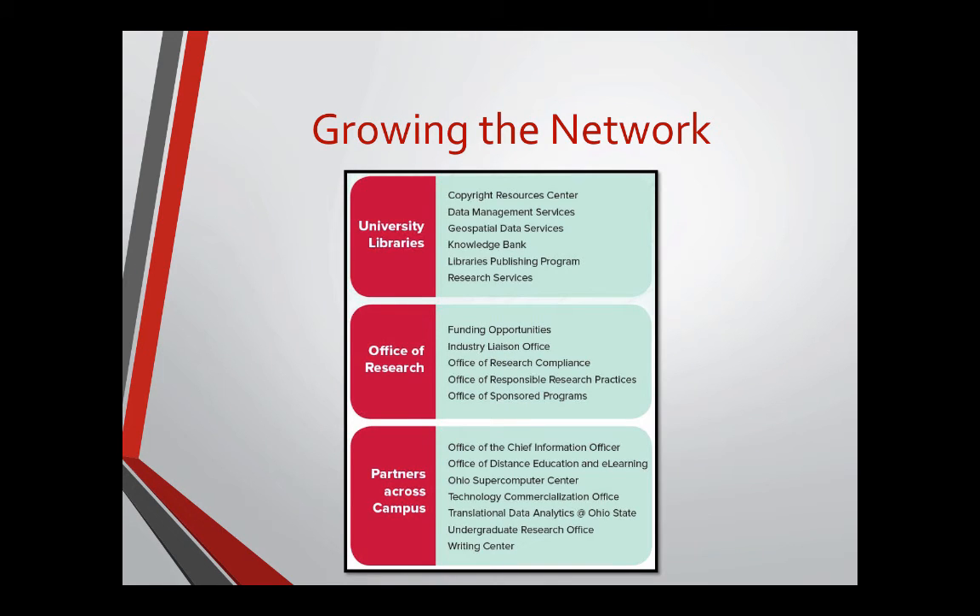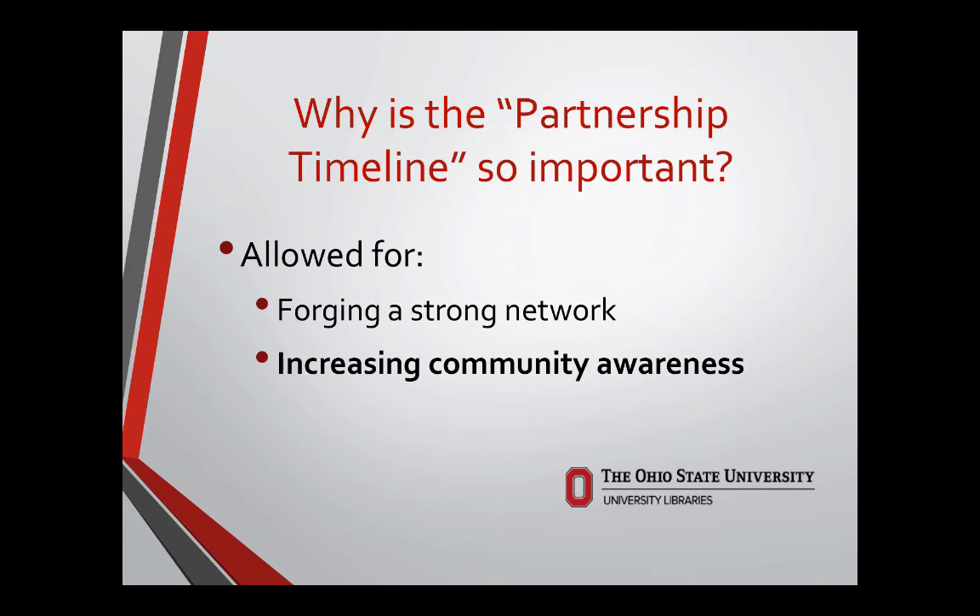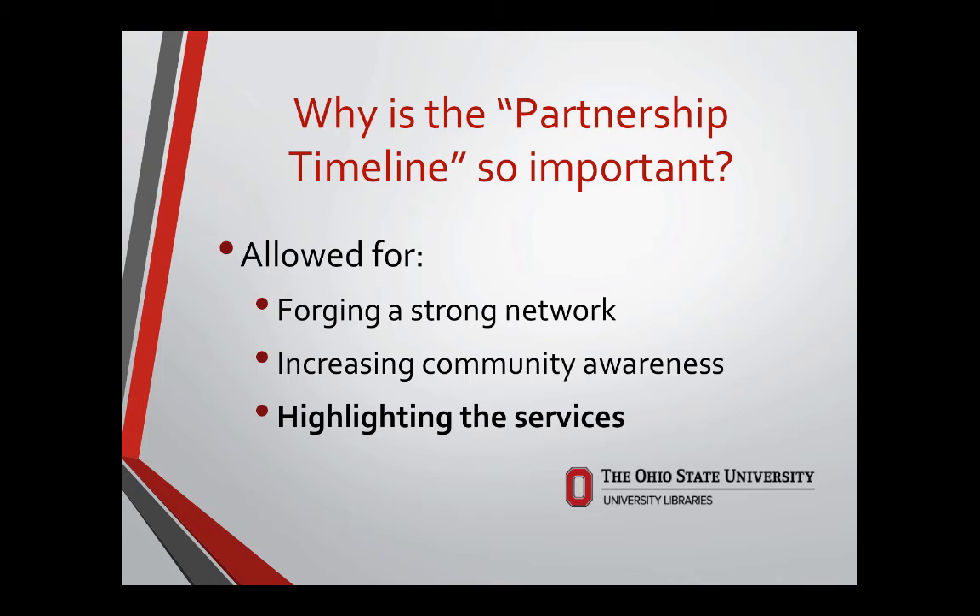We're interested in growing our network and building partnerships — not just keeping the same ones but deepening them and working across campus. We have our University Libraries partners, our campus partners, and we've also had some interest from the community. The timeline for partnership development is important because it allows us to forge strong networks, increases community awareness, highlights services, and has built brand recognition.